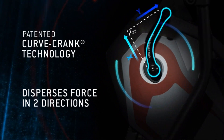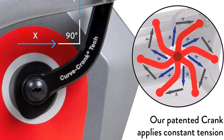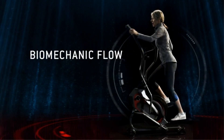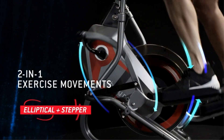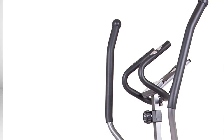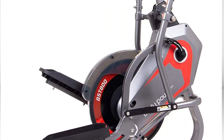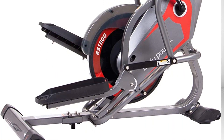It features an LCD screen that tracks and displays calories burned, time, speed, and distance. An oval path with synchronized handlebars plus stepper movement provides a total body workout in a space-saving elliptical machine that combines the benefits of a vertical climber, an elliptical trainer, and an exercise stepper.